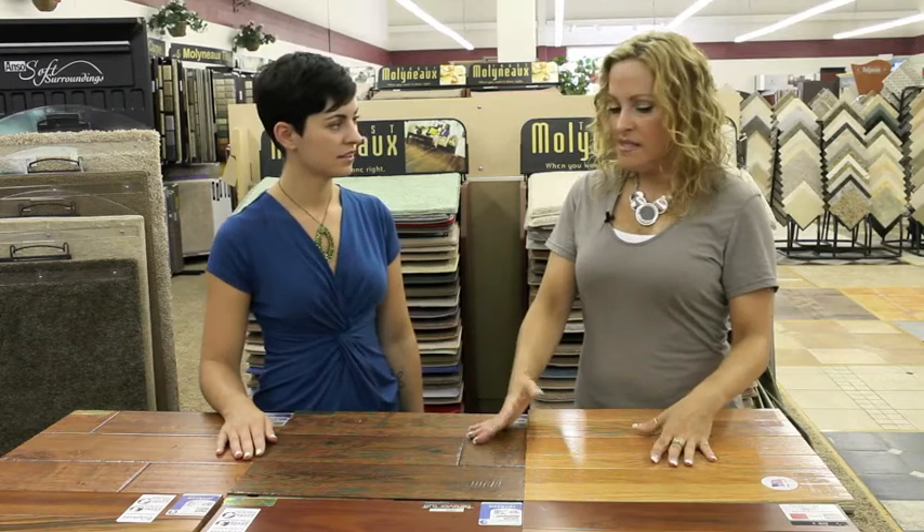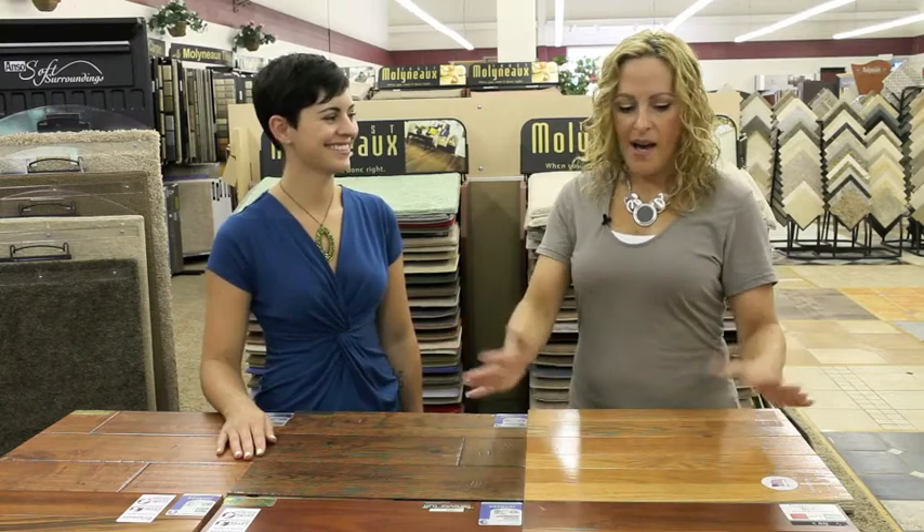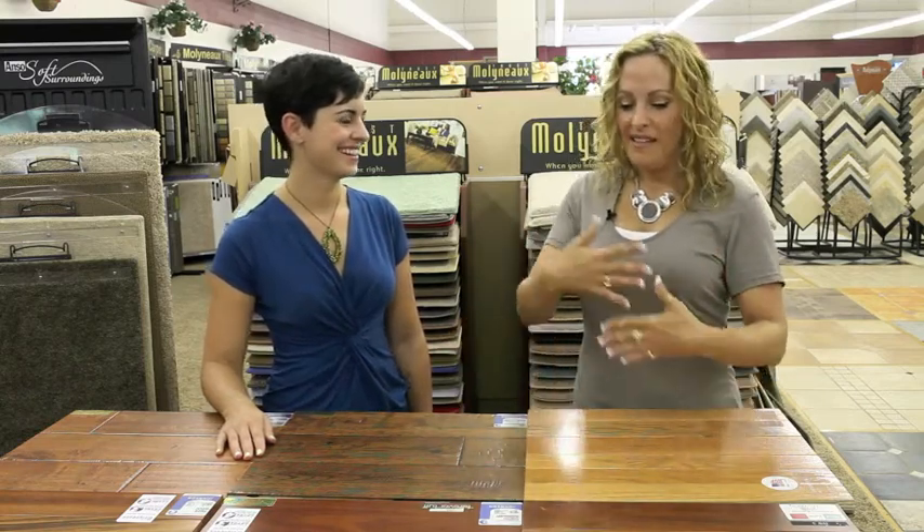What we try to do at Molyneux is we don't just take wood to your house and say here are your choices, pick one. We actually really try to advise you — what's your lifestyle?